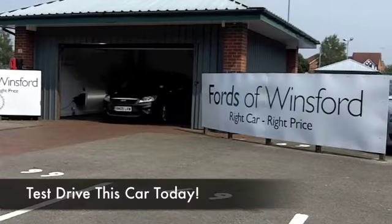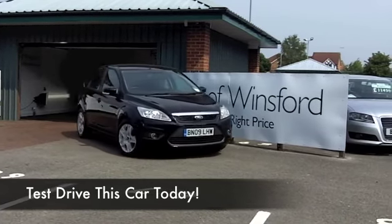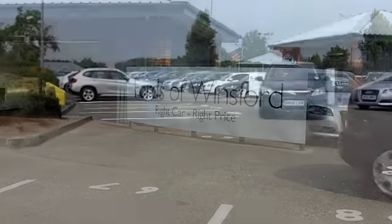Well, you're not going to go wrong driving a Ford Focus home — a very desirable car which looks great, especially in metallic black. And the 1.6 diesel is definitely easy on the pocket.